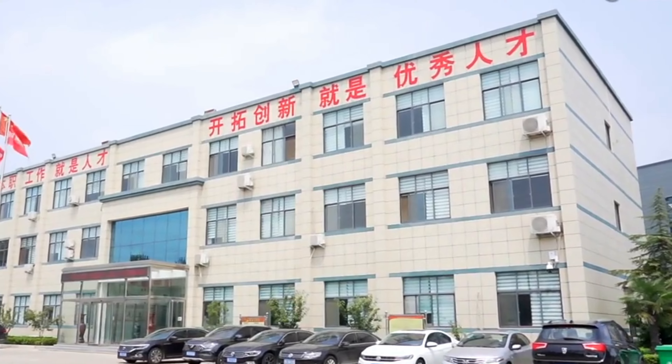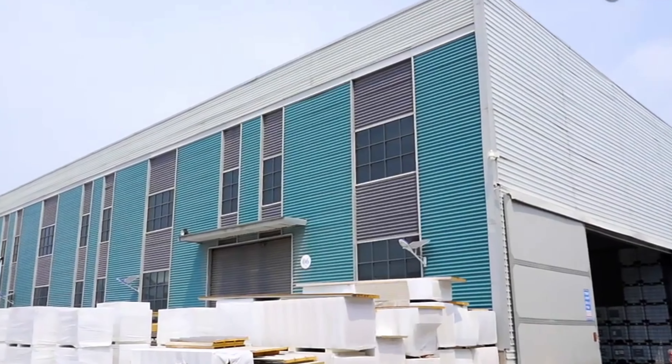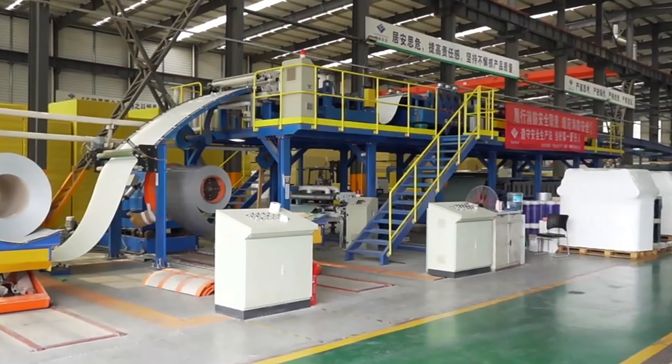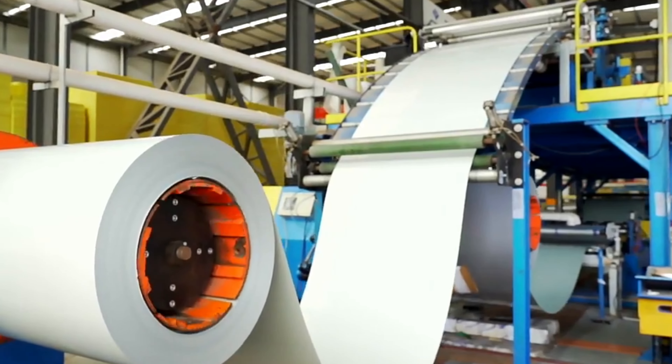The entire production line combines mechanical, chemical, electrical, hydraulic, and pneumatic and temperature control technology. The maximum production capacity is 10 meters per minute. The length of panels can be cut for any size, and the longest can produce 28 meters.